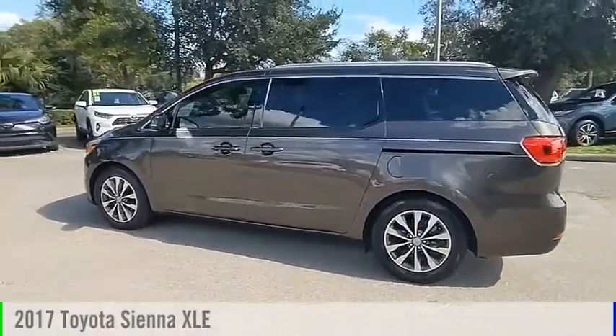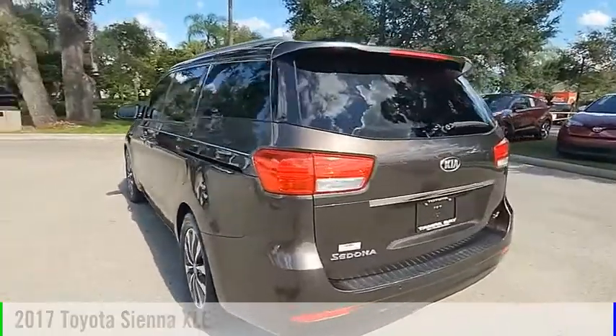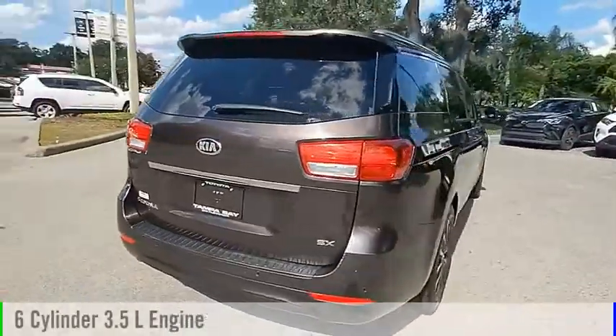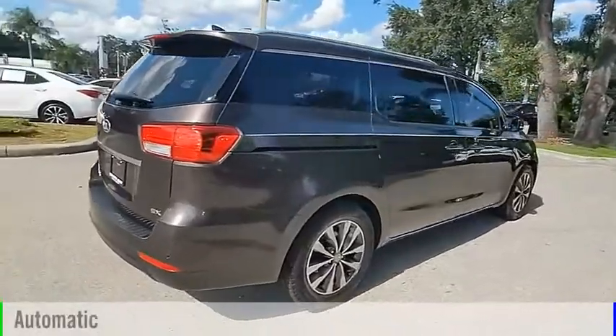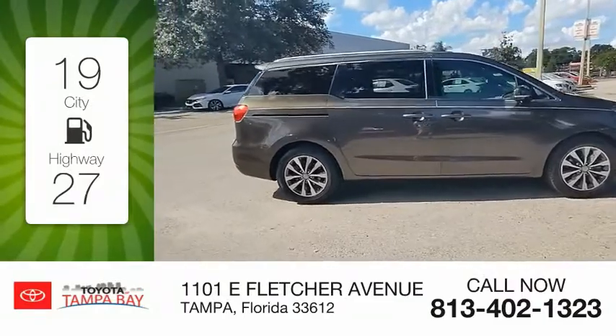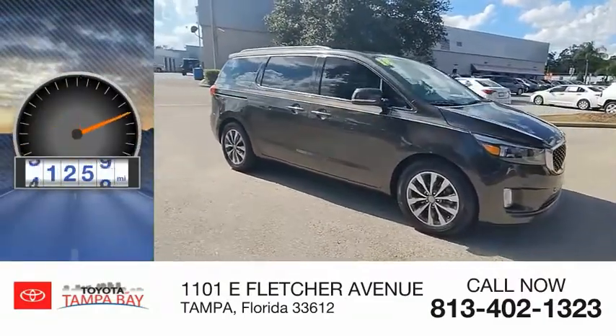Make a great choice today with the 2017 Sienna. This vehicle is powered by a front-wheel drive, 6-cylinder, 3.5-liter engine and comes with an automatic transmission. Great fuel efficiency saves you money by requiring fewer trips to the gas station. This vehicle has less than 65,000 miles.